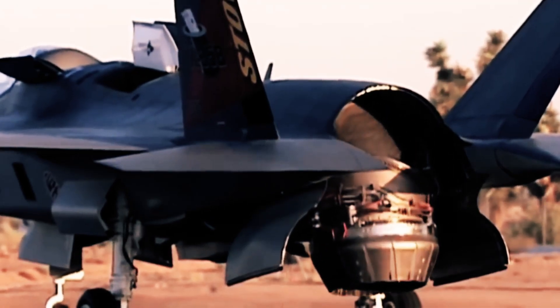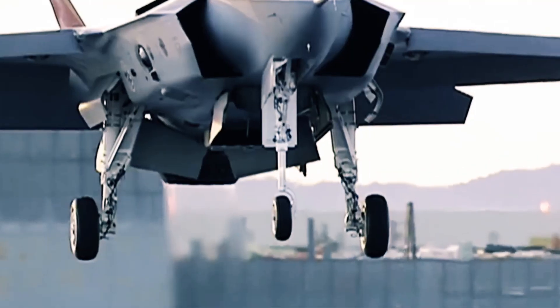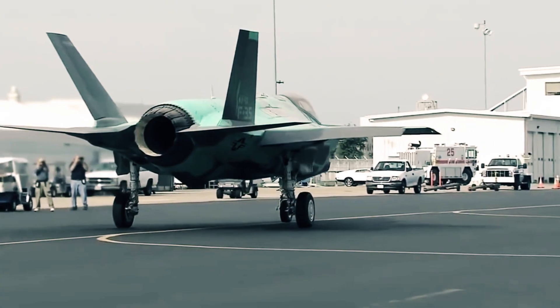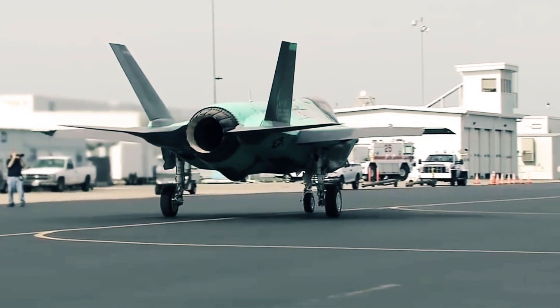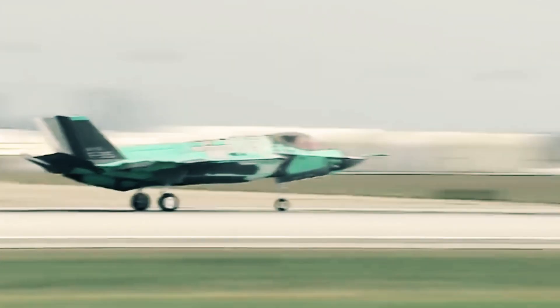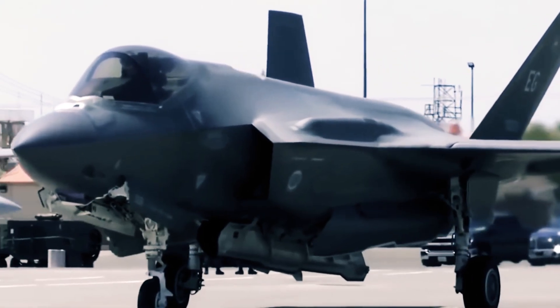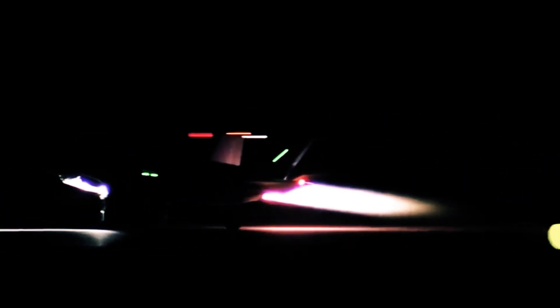The F-135 engine's ingenious design incorporates a high-pressure ratio single-stage fan, a six-stage compressor, and a counter-rotating turbo arrangement. This innovative configuration maximizes power output while minimizing fuel consumption, resulting in greater efficiency compared to previous engine generations. The F-135 also integrates a conventional afterburner to provide supplementary thrust, enabling the F-35 to achieve supersonic speeds without relying solely on the primary combustion chamber.